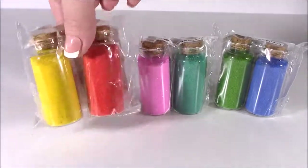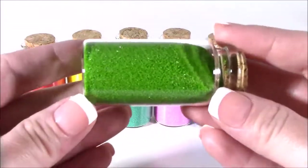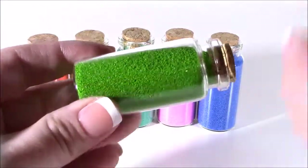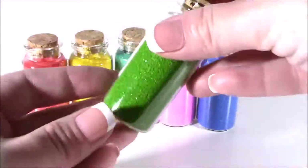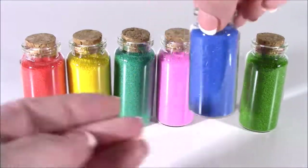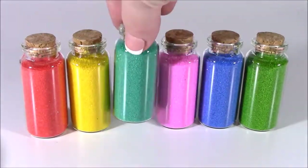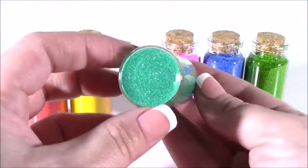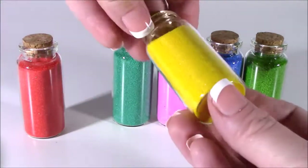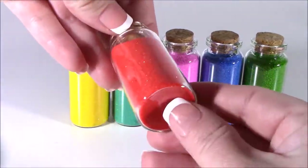So cute! The bottles are really, really pretty. They're glass with a little cork top. And if you just look at those, they are really, really glittery. You can mix them together or make clear slimes in different colors. We got the green, a super pretty blue like a royal blue, a nice pink almost like a fuchsia, a teal or aquamarine — I really like this one — a bright yellow mustardy color that reminds me of hot dogs, and the red. This one's super cool — it's really, really glittery.